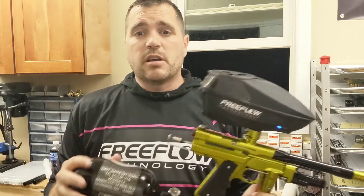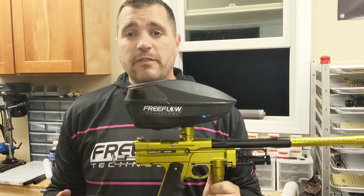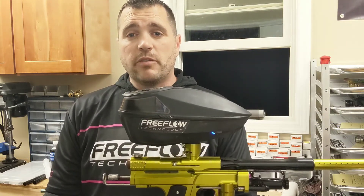Shoots great, Brett, you're gonna love this gun. I hope you use it a lot. Hope you shoot a lot of faces with it. Thanks everybody, we'll be back tomorrow with more videos.